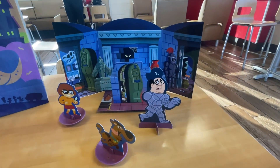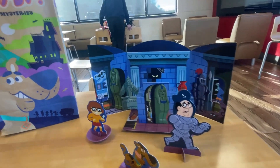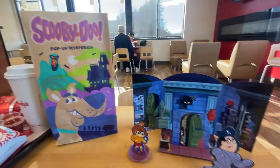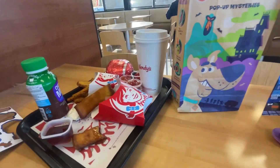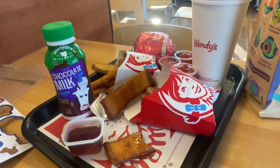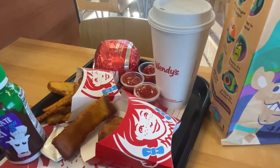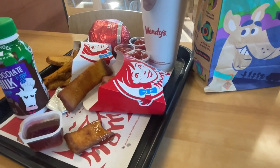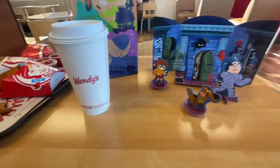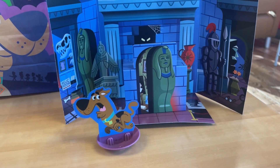All right guys, at Wendy's get your Scooby-Doo-Bee-Doo pop-up mysteries. I want to enjoy my brunch here — got some chocolate milk as well, French toast sticks, a bunch of ketchup, and of course, the coffee. Scooby-Doo-Bee-Doo, where are you? Boo!